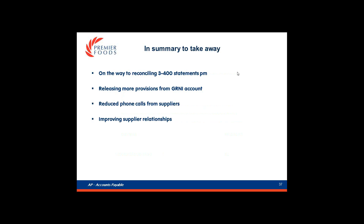In summary, it is still early days for Premier using the tool but we are on our way to achieving our target of 300 to 400 statements per month. It is enabling us to confidently release provisions from the GRNI account. StatementMatching.com is also complementing our other initiatives to improve service to our suppliers: invoices get into our system much quicker, suppliers can see the status of their account online, and we send them a copy of their reconciliation by email. We are being really nice to them, so maybe procurement can negotiate a discount during contract reviews - who knows. That is the end of the presentation, so thanks for joining and I'll hand back over to Anna for the question session.